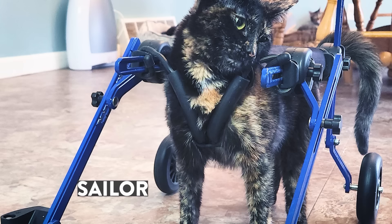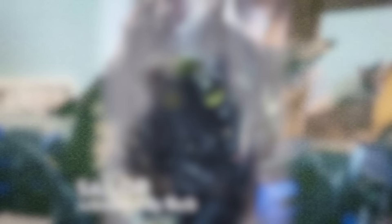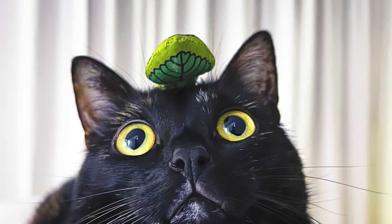This lovely tortie is Sailor, who belongs with her person Barb, who gave her wonderful wheels to help her along in life because she has cerebellar hyperplasia and is also blind — but a wonderful life she still has with Barb. Behold the power of Zelda. One of the tricks her person Andrea has taught her is how to levitate little green leafy toys on top of her head. You might think Zelda is a black cat, but you'd be wrong — little bitty spots of brown say: I am tortie, hear me roar. And so many more torties sent in for consideration — look at how beautiful they are. It is a parade of tortitudinality, and I am proud to present it to you exclusively.